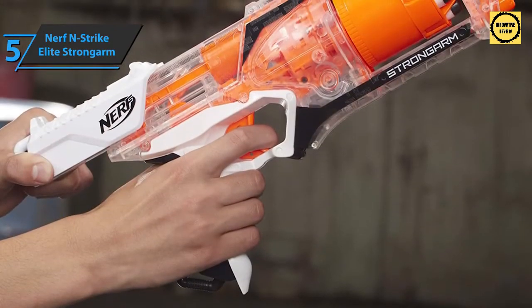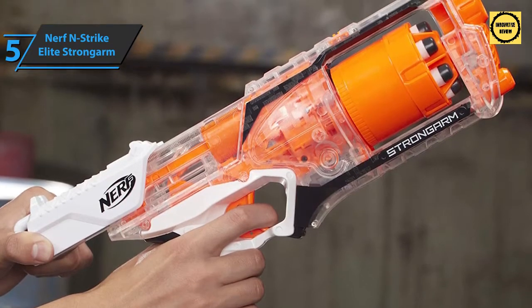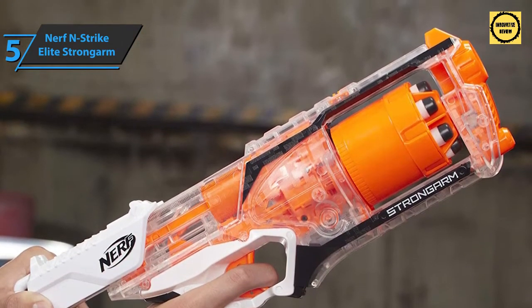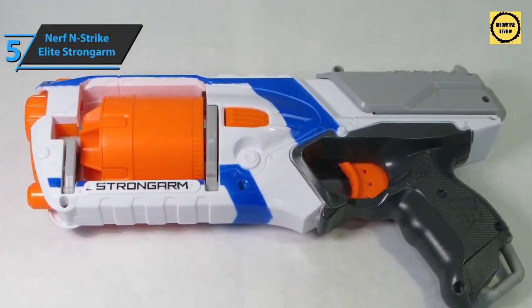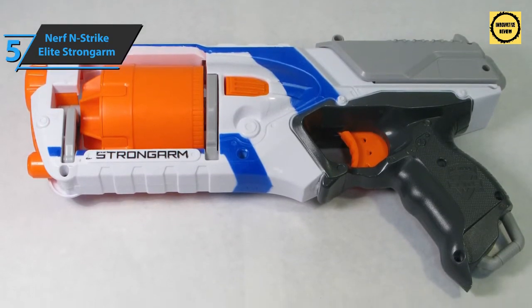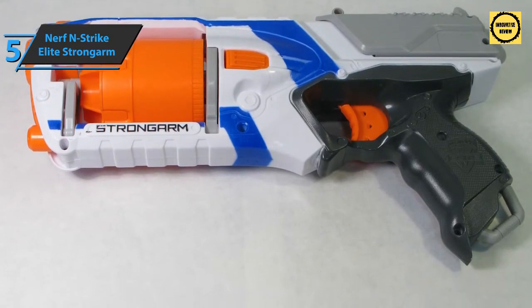To refill the Strong Arm, you must first remove the barrel by pressing the dedicated button on the left side, then insert a maximum of six darts and return it to its original position. This blaster works with all Dart Micro and Clip System arrows, but not with Streamline darts. The range is great — that's part of the Elite line — which is another advantage when you consider the competitive price.